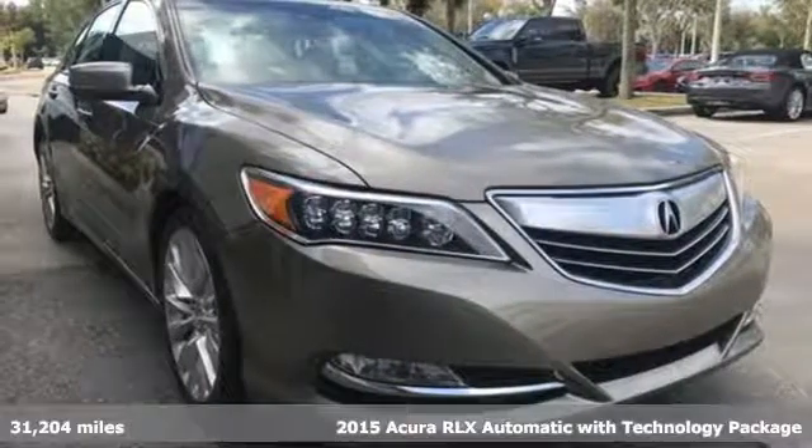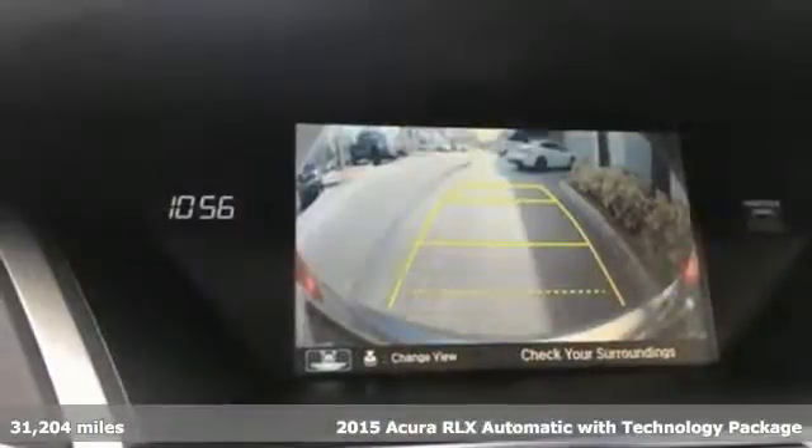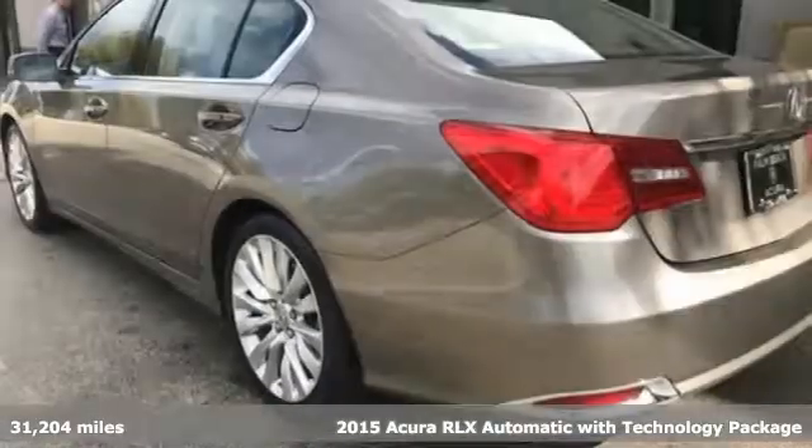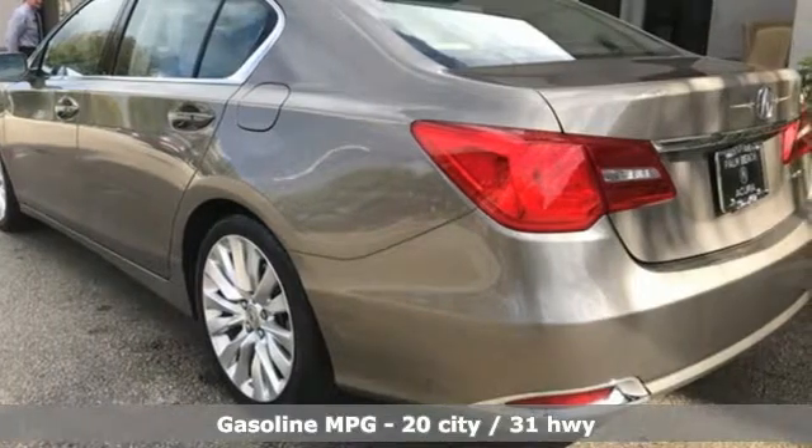Here's a 2015 Acura RLX. With abundant power and advanced safety, this RLX isn't just a car — it's a vehicle that furthers the connection between the driver and the machine.